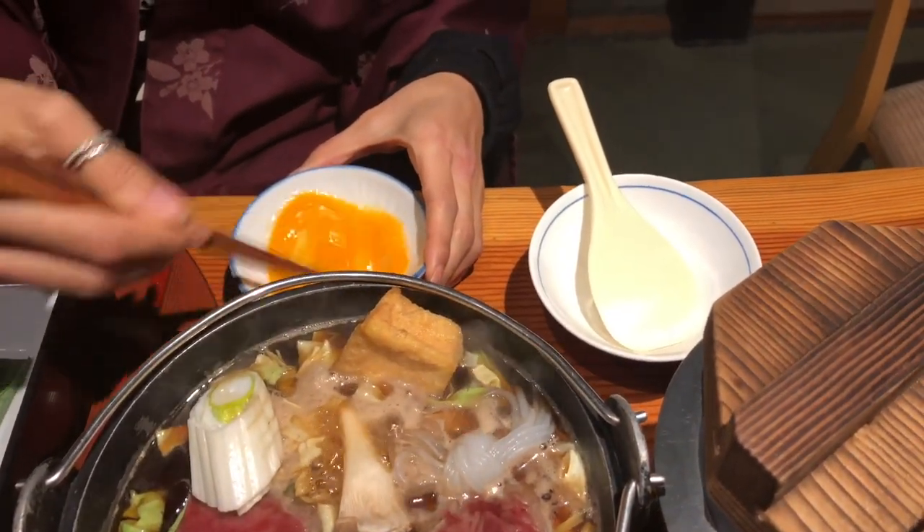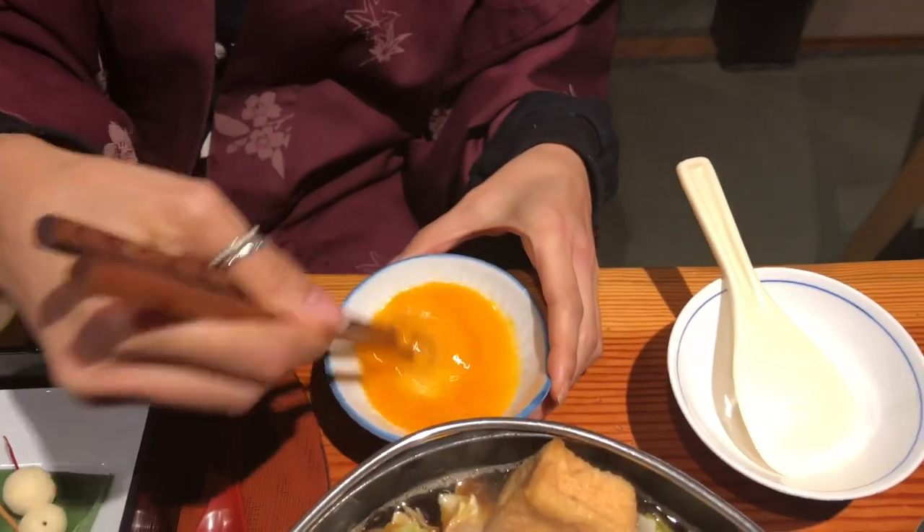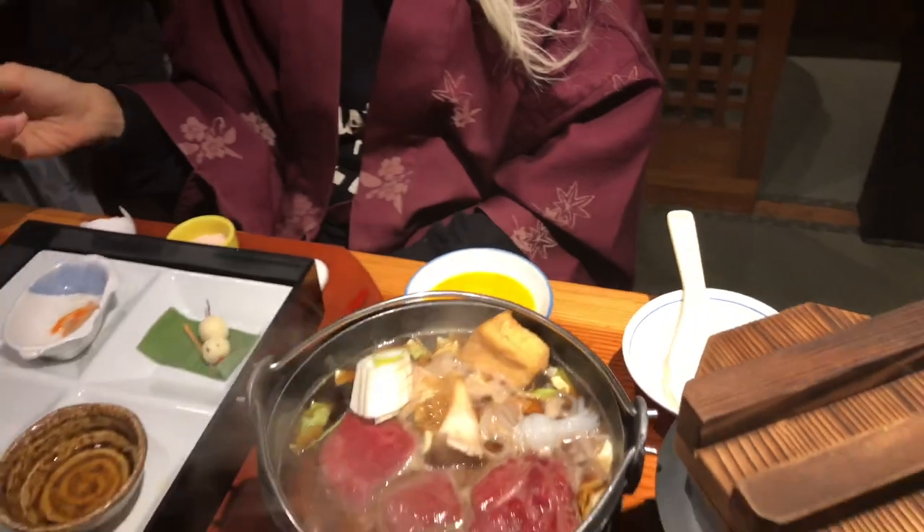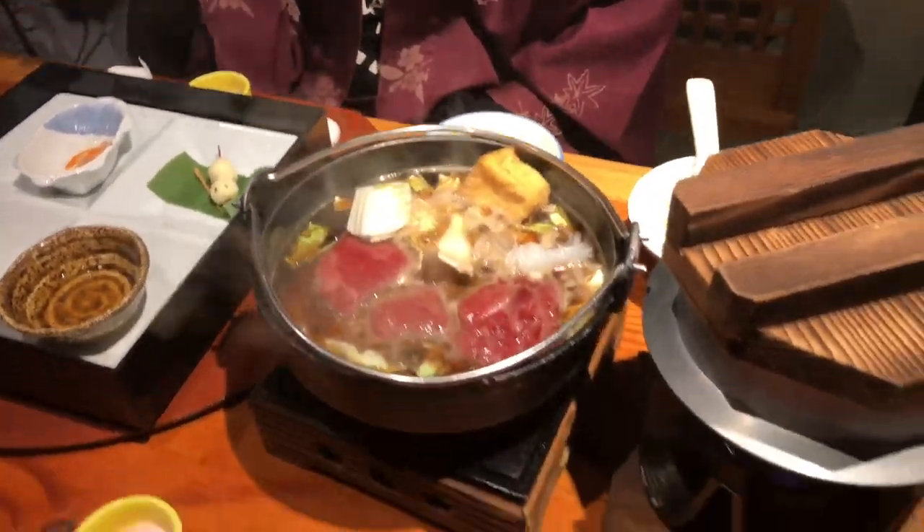Artful presentation: presentation is an essential aspect of kaiseki. The dishes are meticulously arranged and presented in a visually appealing manner, often incorporating elements of nature and seasonal motifs. The aesthetic appeal enhances the overall dining experience.